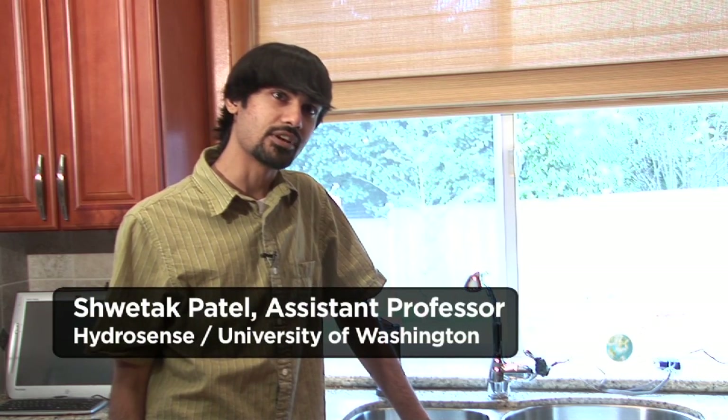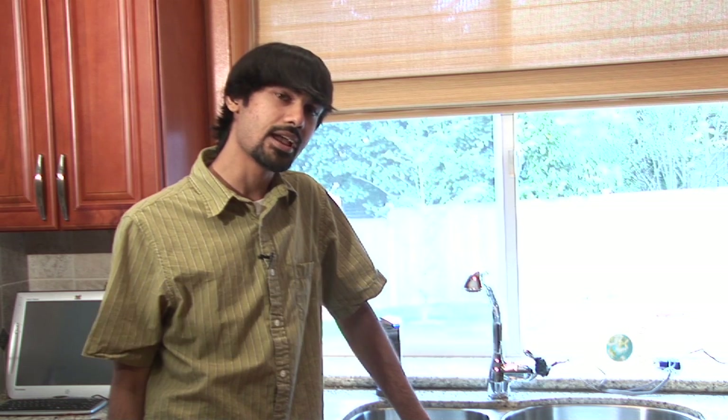My name is Shwedek Patel. I'm a professor in computer science and engineering and electrical engineering. My name's John Freilich, and I'm a PhD candidate at the University of Washington.